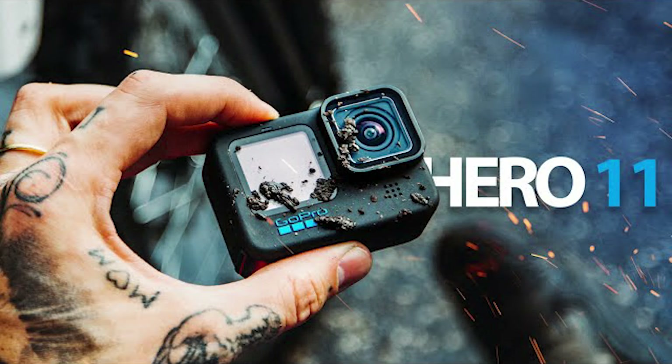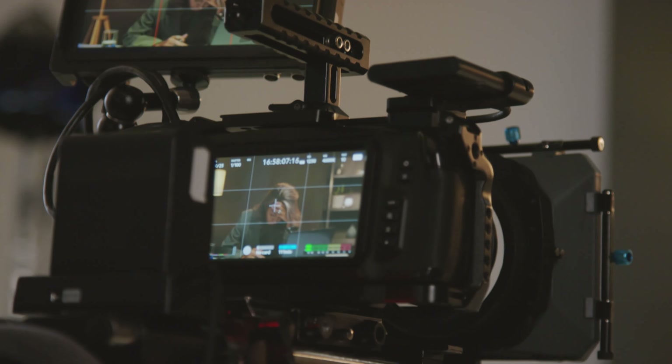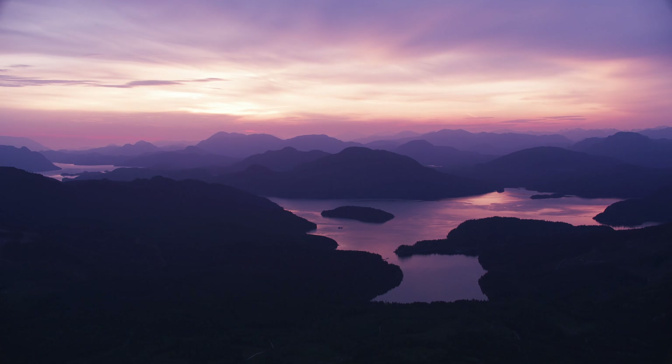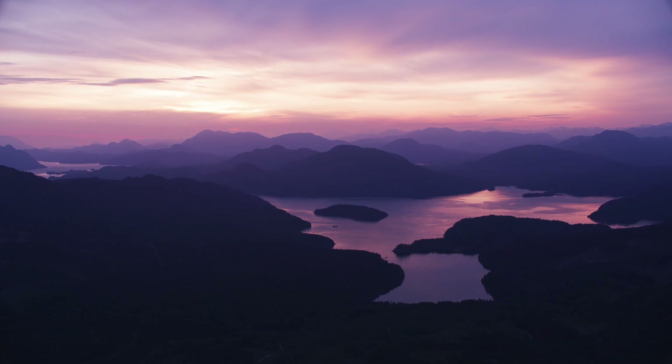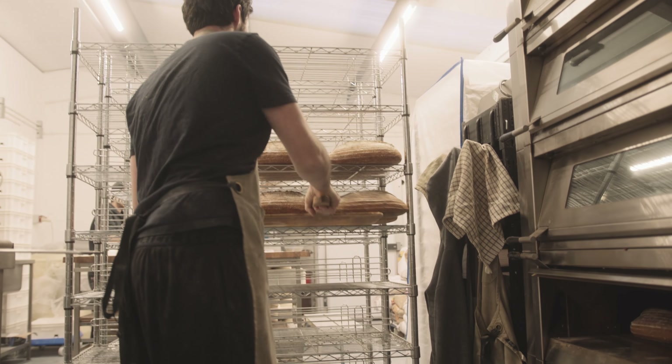You hear everywhere that gear does not matter — well, it does. Investing in good equipment and actually understanding all of its features can make the difference between an average shot and a cinematic masterpiece. Think of it as baking: even the best chef needs a decent oven. So you've honed your skills, understood lighting, and now the right gear.